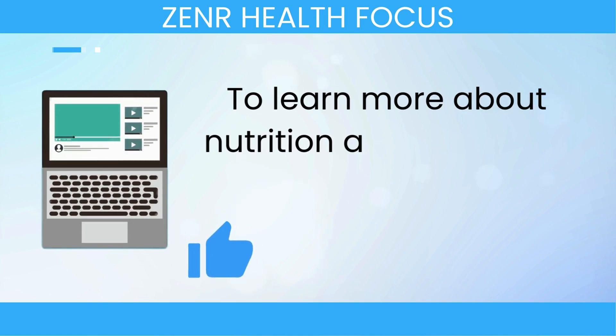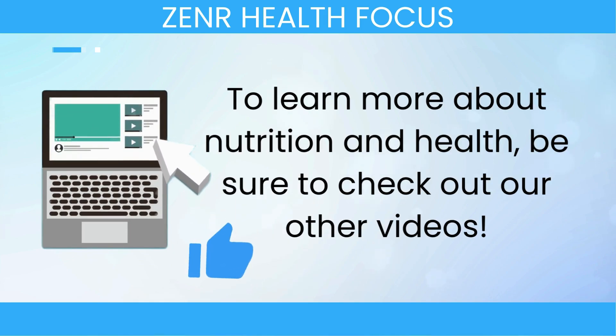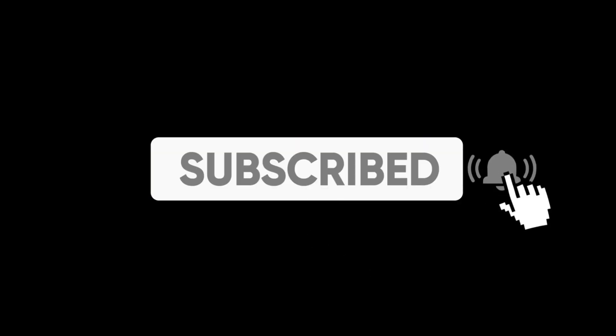Thanks so much for watching! If you found this video helpful, please give it a thumbs up and don't forget to subscribe for more health tips and information. Stay proactive about your health, and I'll see you in the next video!